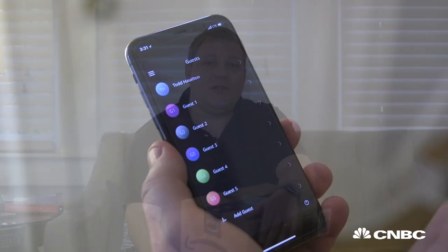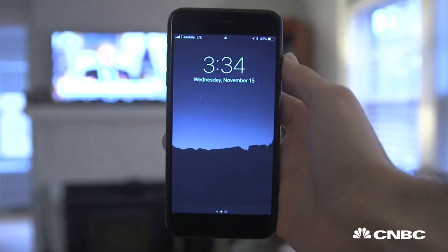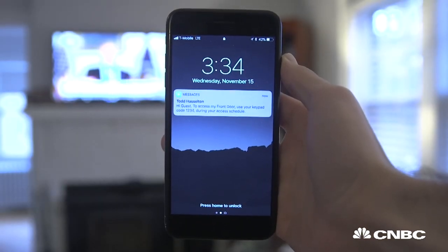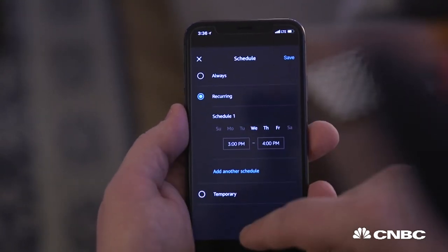One of the nice things about Amazon Key is it's not just about in-home delivery. You can give other people access, like your dog walker or a cleaning person, so that they can enter your house when you want them to, only on a set schedule. Or you can give somebody permanent access, like a loved one in your family.